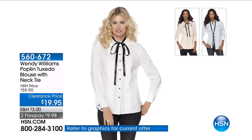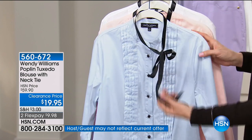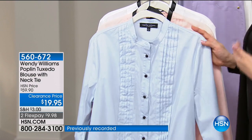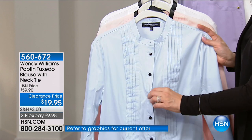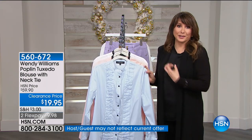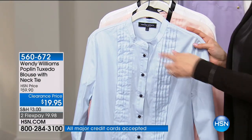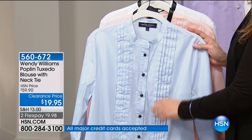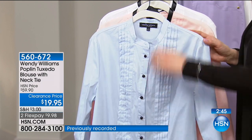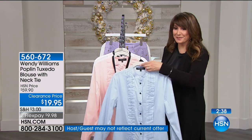This is a true classic Wendy Williams — the poplin tuxedo blouse with necktie. One of the first things Wendy brought to us when she started her fashion career with us at HSN was a button-down top. She's got a full bust and always had a hard time with button-down shirts doing what my mom called 'gaposis' — a little gap up here. Wendy has fixed all that. She's made the placement of these buttons so that you don't have gaposis even if you're fuller chested. You still have a beautiful placket, with the tuxedo pin tuck going all the way down — which is very, very slimming.